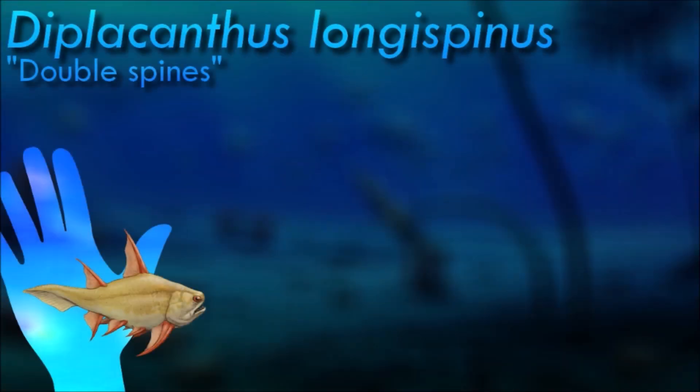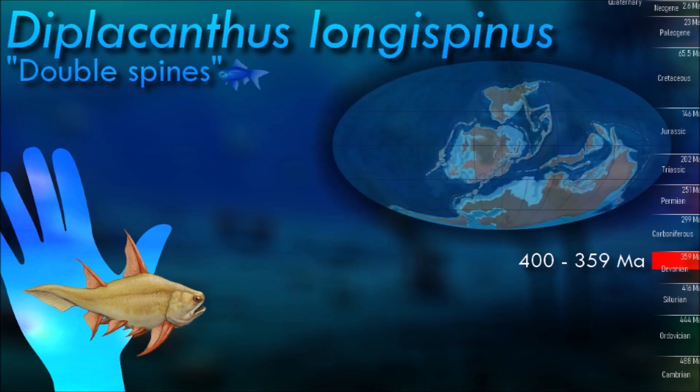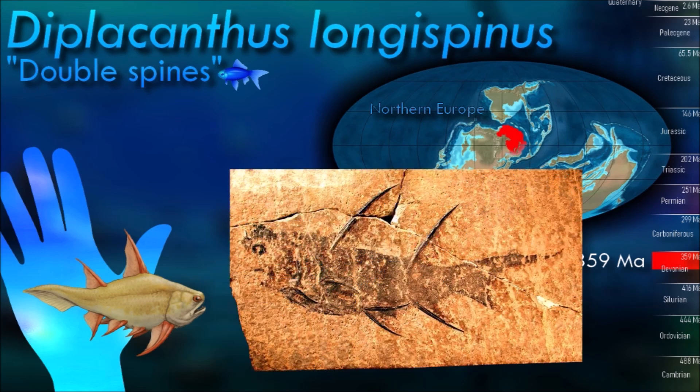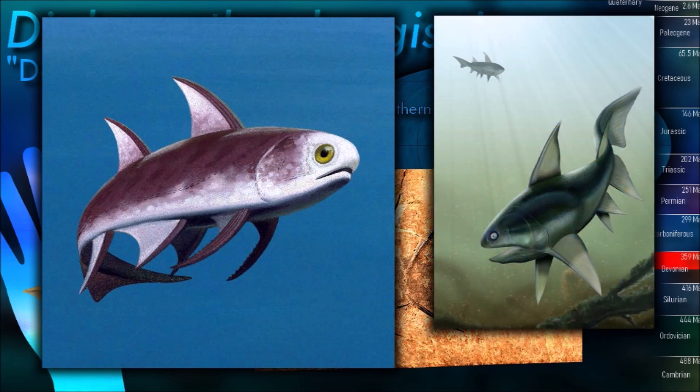Diplacanthus is most commonly associated with deposits traditionally interpreted as freshwater. One of its distinguishing features was its large spines: it had a pair of prominent spines on its back near the front of its body. These spines likely served as a defense mechanism and may have also had a role in courtship displays.